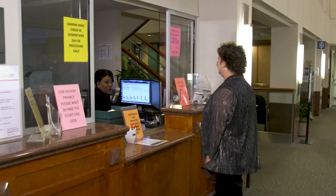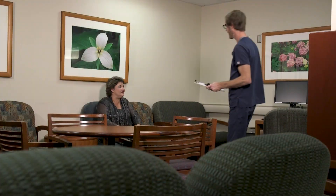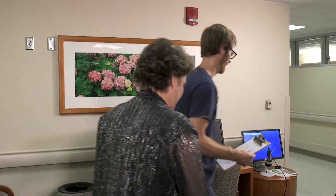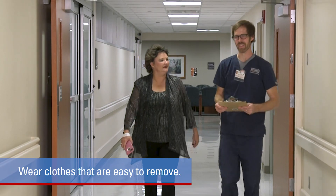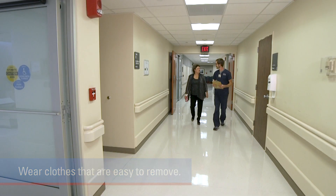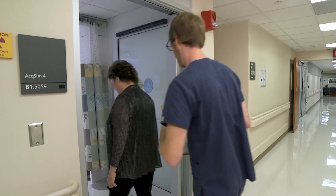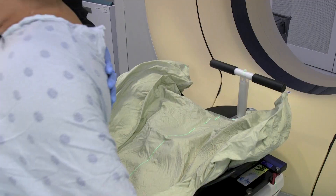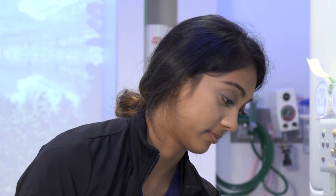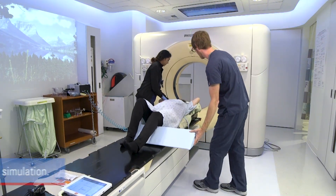On the day of your simulation, check in at the radiation oncology reception desk. The staff will give you a wristband and direct you to the waiting area. From there, you will be escorted to the simulation room, where you will change into a gown. Be sure to wear clothes that are easy to remove. Do not bring valuables with you or wear jewelry. If you are in the hospital at MD Anderson, arrangements will be made for transporting you to and from the radiation center for your simulation. A radiation therapist will explain all the steps during the simulation. Radiation therapists are members of your medical team who set up and deliver your treatment. They can help answer questions you may have.